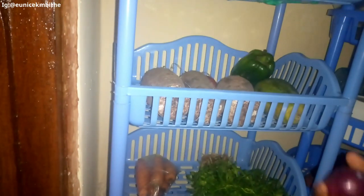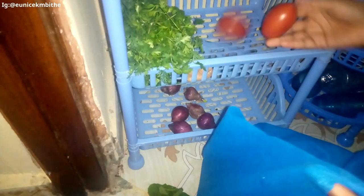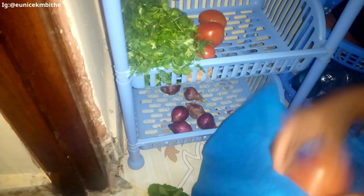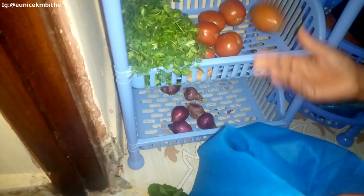Look at this pawpaw — I got it for 50 Kenyan shillings! These three tomatoes were 20 Kenyan shillings, this capsicum was 10 Kenyan shillings, and I also got onions — a kilogram for 60 bob. For the tomatoes I got two kilograms for 100 Kenyan shillings, so one kilogram goes for 50 Kenyan shillings.